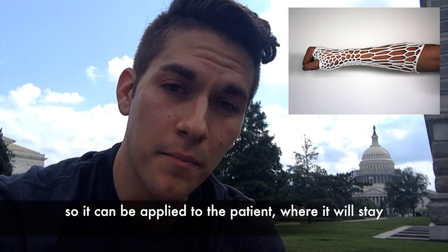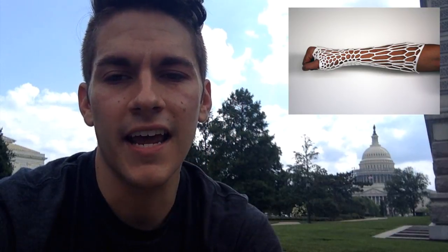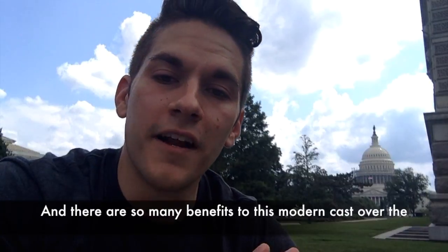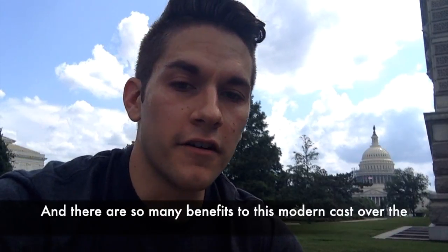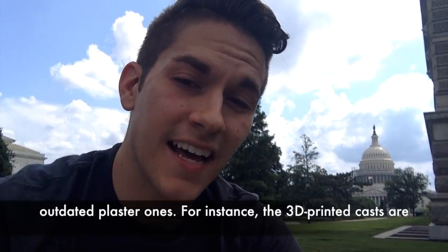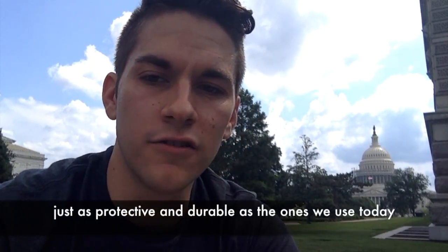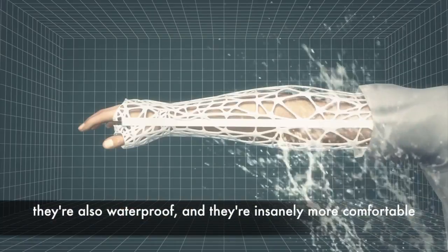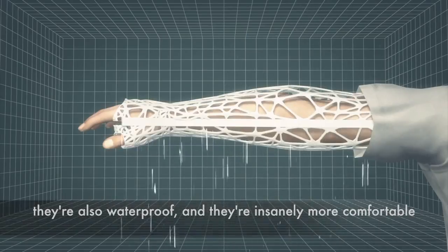The cast blueprint is then 3D printed in multiple pieces so it can be applied to the patient, where it will stay until the bone is healed. There are so many benefits to this modern cast over the outdated plaster ones. For instance, the 3D printed casts are just as protective and durable as the ones we use today.